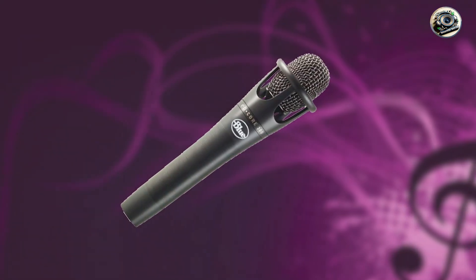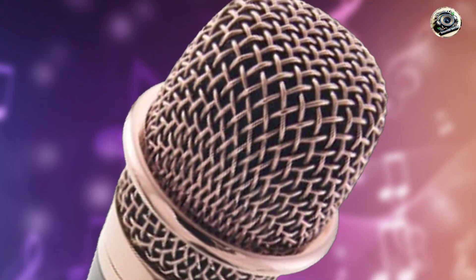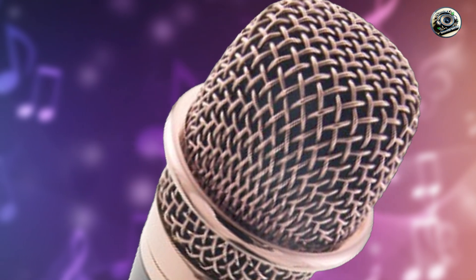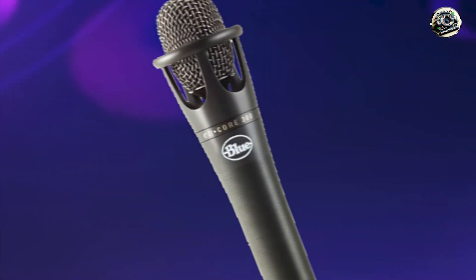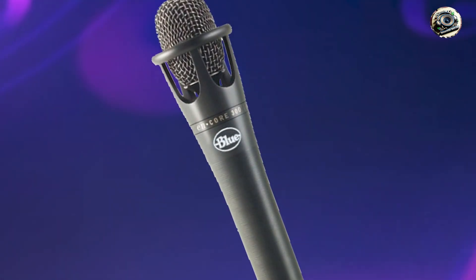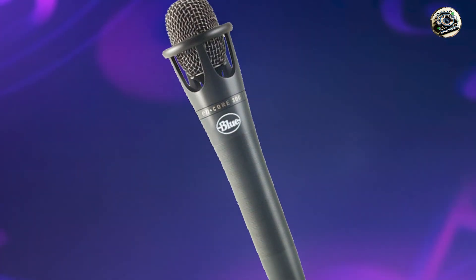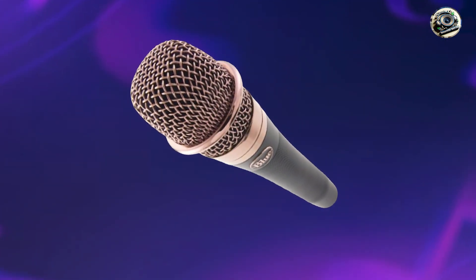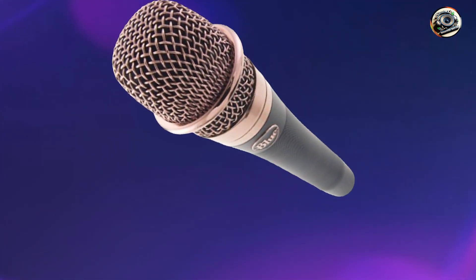And there you have it, folks! Five of the best microphones for singing, each offering its own unique features and benefits to help you sound your best. Whether you're performing on stage, recording in the studio, or jamming with friends, there's a microphone on this list to suit your needs and elevate your vocal performances to new heights. So go ahead, pick up your microphone and let your voice be heard. Thanks for watching and happy singing!